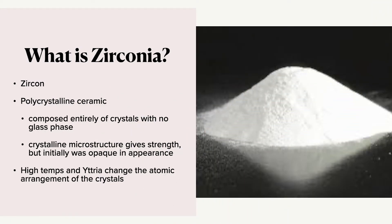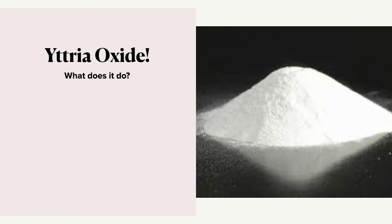What is zirconia? It's a white powdered ceramic material. The element zircon is mined and purified before it's turned into a powder and eventually pressed. It's composed of a polycrystalline ceramic, which means that it's entirely made of crystals and there's no glass phase involved, and this crystalline microstructure gives it strength but initially was opaque in appearance.